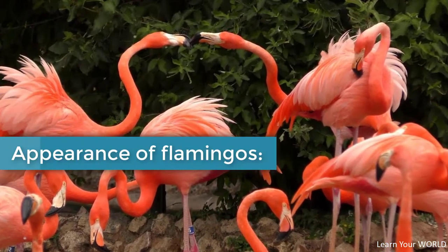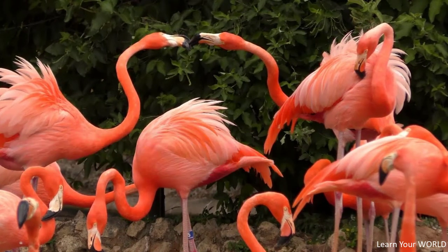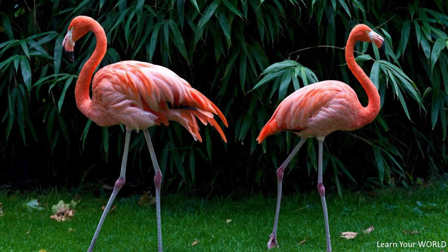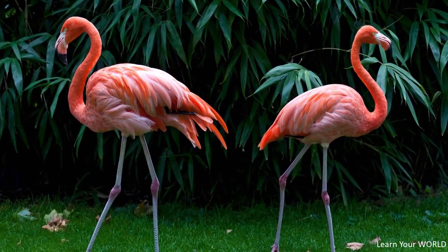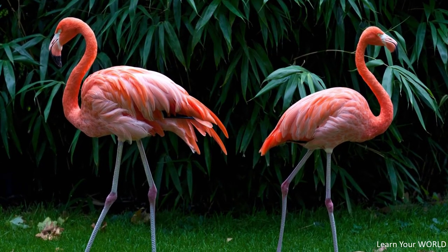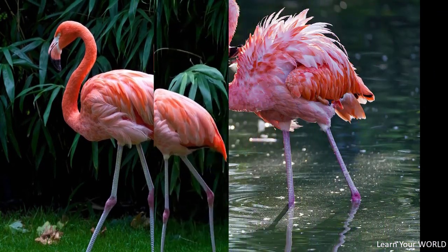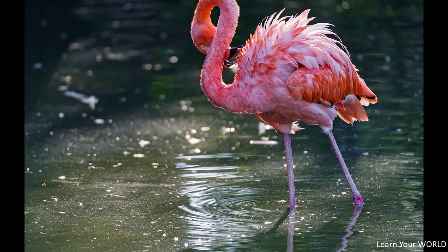Appearance of flamingos: they have long and slender legs, a long curved neck, and rose-colored feathers. One of their distinctive features is a curved beak that acts as a filter when dipping to remove food from water or sludge. The red hue in their feathers depends on the amount of carotene in the food they eat. Young birds in captivity have white feathers as they receive very little carotene.